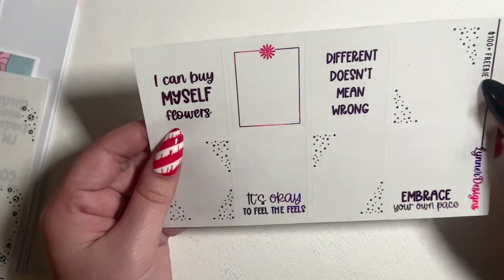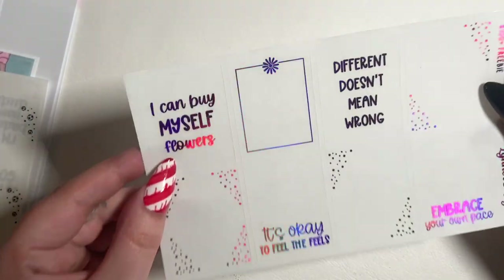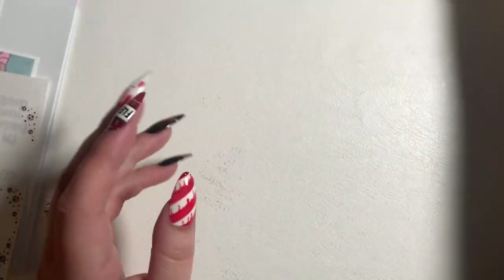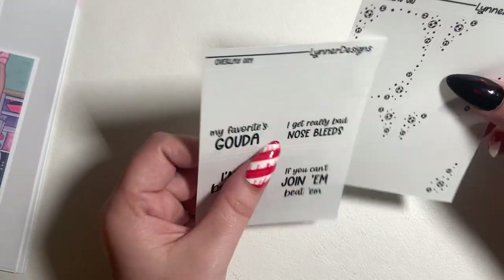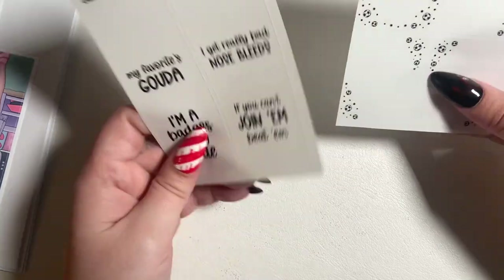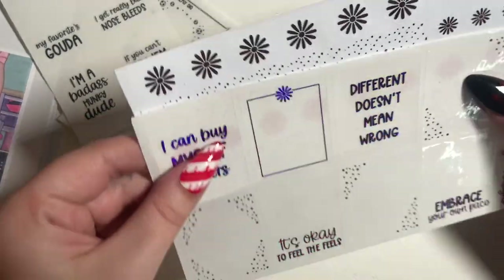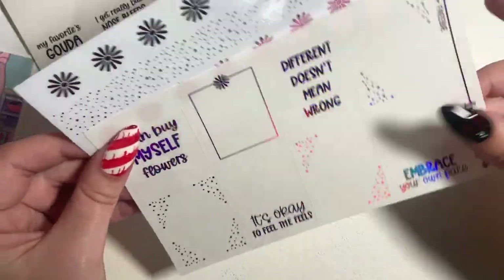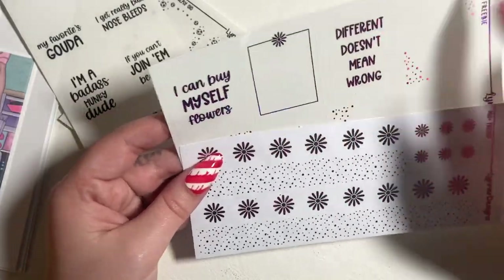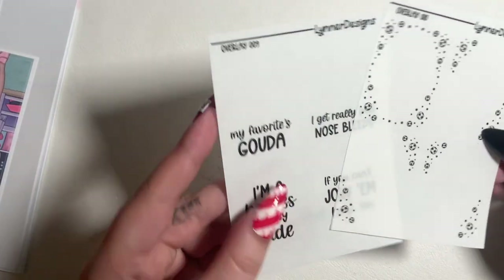The $100 freebie — 'Embrace Your Own Pace,' oh my god, that's so cute! It's like a hot pink hollow. For my actual order I got overlays 10 and 9 — these are the ones for the She's the Man kit. Oh look, this is new paper versus the old paper. What a difference! I'm pretty sure this is the same paper I use — I freaking love it.